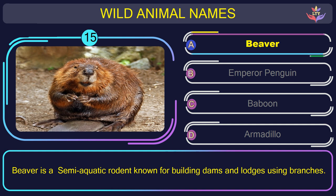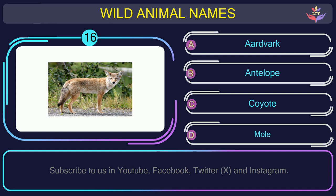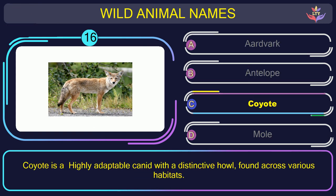Question number 16: could you figure out the name of the animal in this picture? The correct answer is option C. Coyote — a highly adaptable canid with a distinctive howl, found across various habitats.